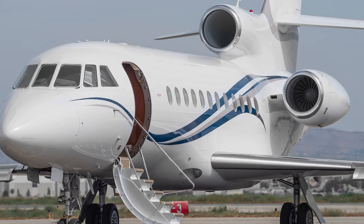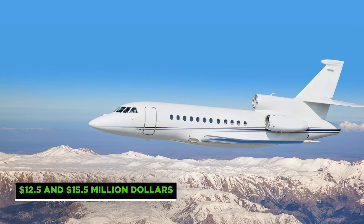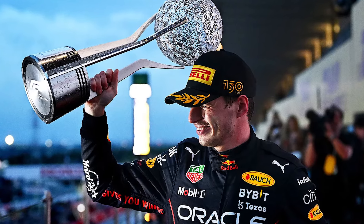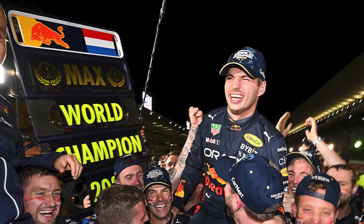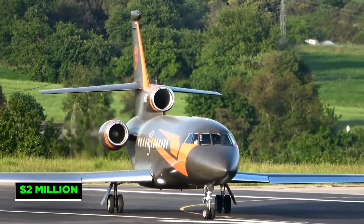The price of this jet, which Verstappen received from none other than Sir Richard Branson, the founder of Virgin Atlantic, has not been made public. According to estimates, it was between 12.5 and 15.5 million US dollars. Max Verstappen reportedly utilized his newly acquired wings to travel to every race in the 2022 and 2023 Formula 1 season — a season that concluded with him earning the world champion title for the third time in a row. According to Boss Hunting, its annual operating costs are roughly 2 million dollars, based on 500 annual flying hours.